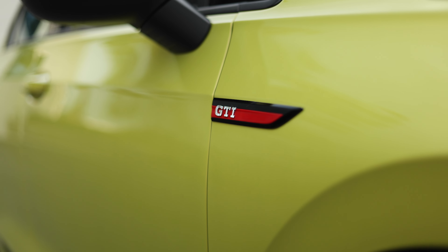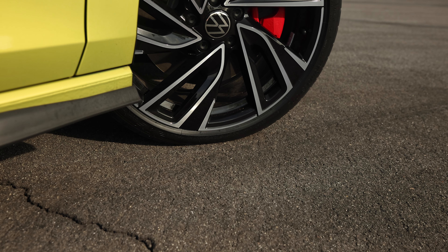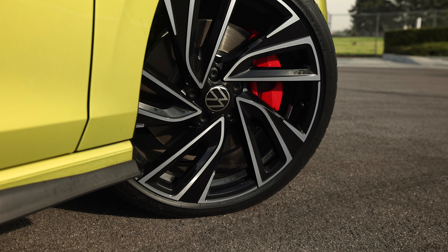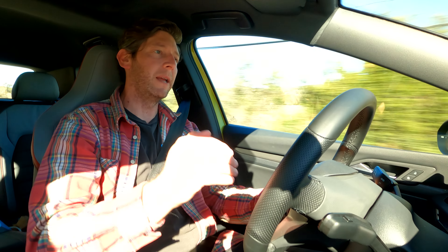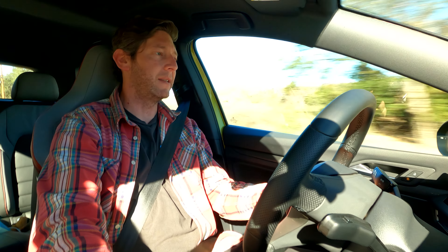It has a limited-slip differential paired with a brake-based torque vectoring system, so this is a very neutral-handling car. Volkswagen was touting that it's almost oversteer-happy, which seems like a bit of a joke — I don't think that's necessarily the case here. But it is a very competent and entertaining front-wheel-drive machine. It doesn't need to be a hot hatch drift machine; the GTI has never been that, and I'm happy to report it drives like a GTI that I hoped it would.